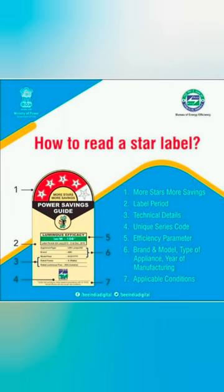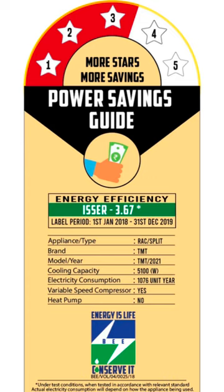Depending on their energy efficiency, they are rated on a scale of 1 to 5 and indicated by stars for easy understanding. Higher the number of stars, better is the energy efficiency of an air conditioner or other appliances.